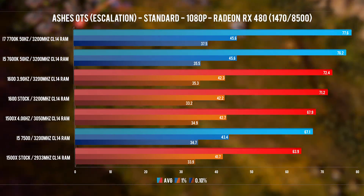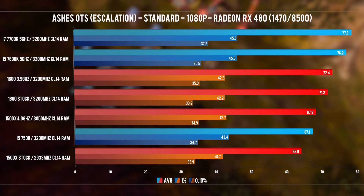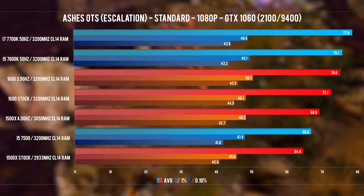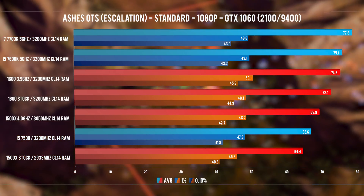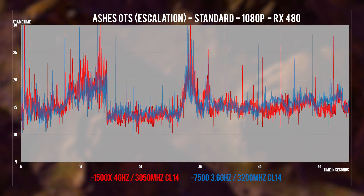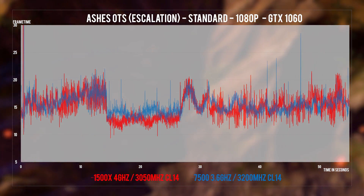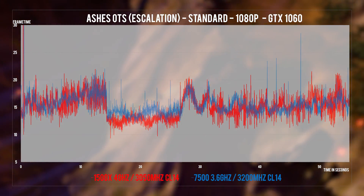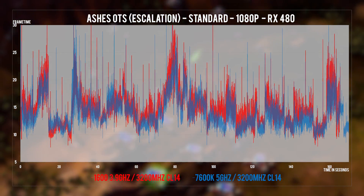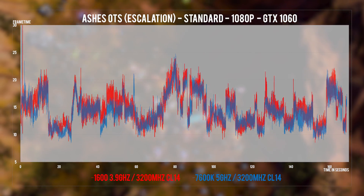In Ashes of the Singularity Escalation with the 2.20 patch in DirectX 12, the overclocked 1600 does well since this game is highly thread-aware. Neither of these cards or CPUs will offer bad performance here, and it's worth noting that even the 5GHz 7700K is still CPU-bound in places. On the frame time side, the cleanest pairings are the 1600 or 7600K with the GTX 1060, while the RX 480 pairings exhibit some spikes.